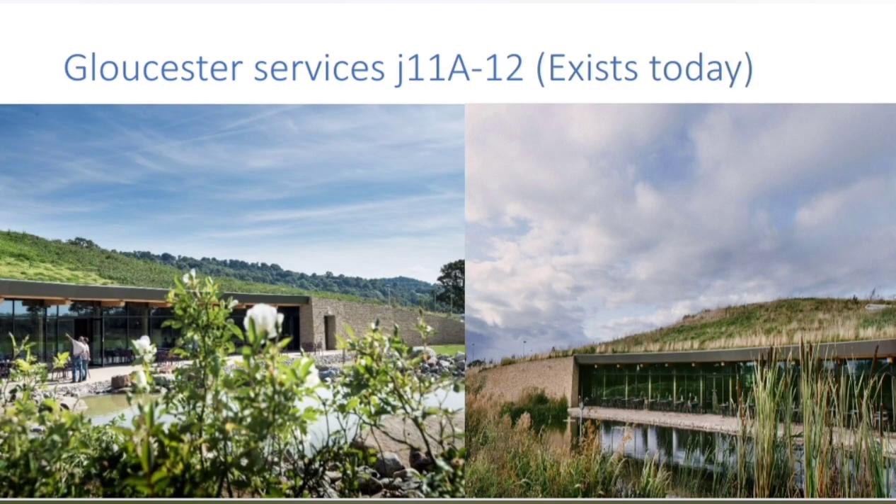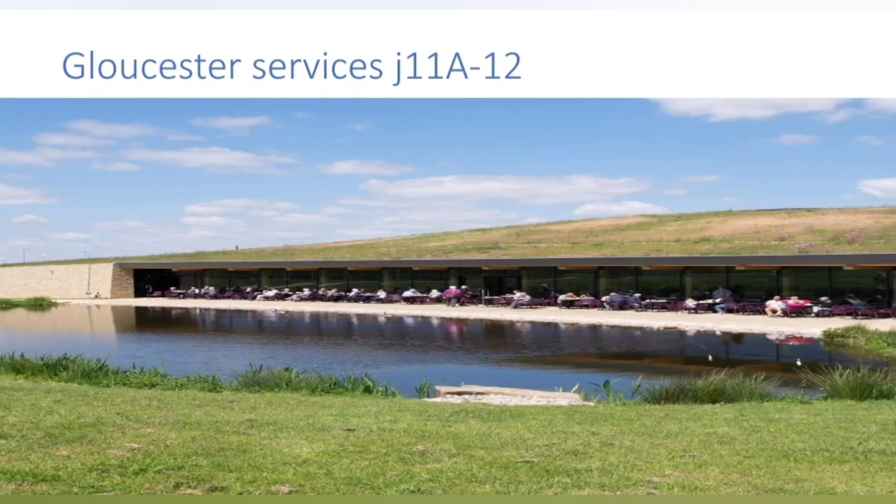This next site is a service station that exists today: Gloucester Services, between junction 11a and 12 of the M5. Gloucester opened in 2015, making it the M5's newest service station and one of the newest in the country as well. Gloucester Services is operated by Westmoreland, which you can learn about in my Westmoreland service station operators video — definitely recommend that one. Gloucester Services is an interesting stop on your journey.